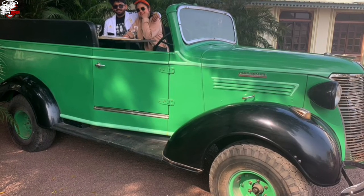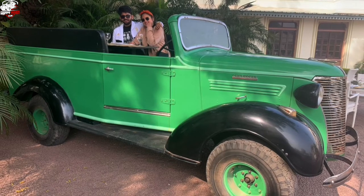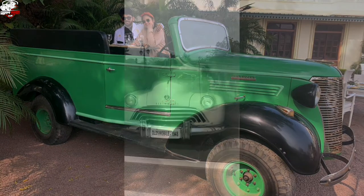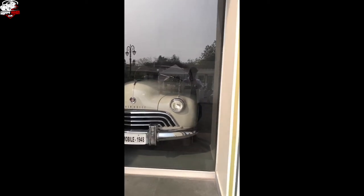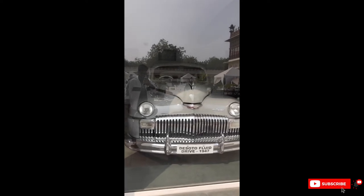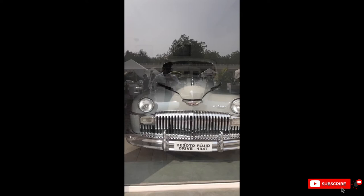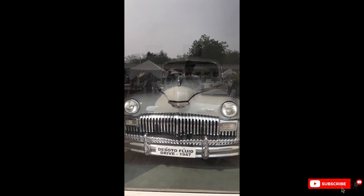Then we started exploring the premises, because the main attraction was the car collection. Starting onwards, the first car was an Old Mobile, 1948 — a very classic car in white colour. I really loved the entire design: the chunky nose and the chrome grille were really good. Followed by the Dosto Fluid Drive, 1947 — again you will find a chunky silver colour nose, strong headlamps, prominent shoulders joining with the bonnet, and a monochrome grille that was so massive.